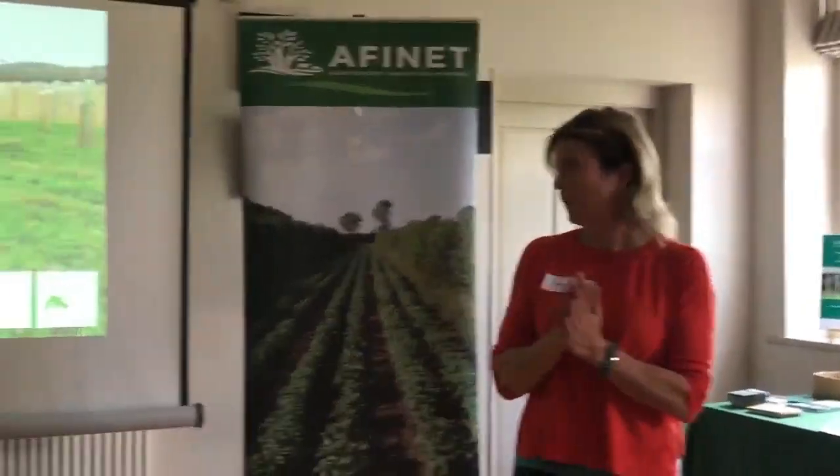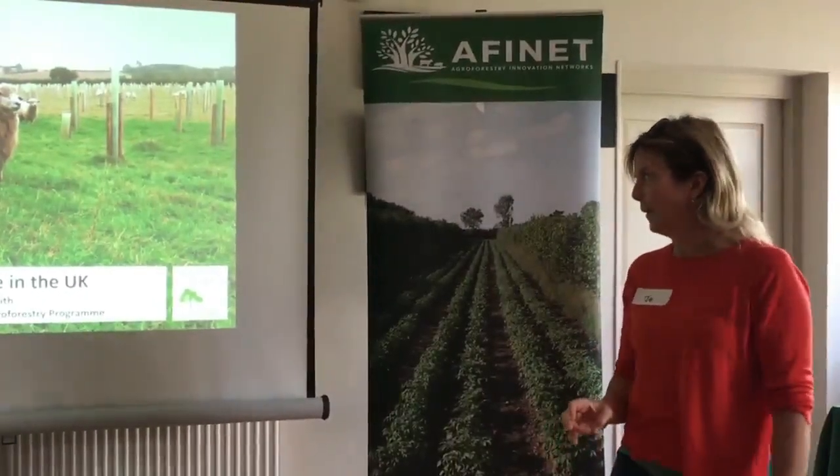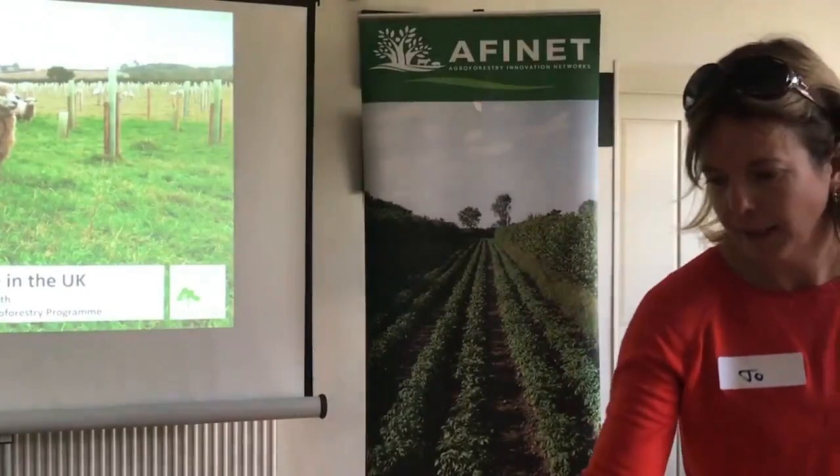Sally is here to give an overview of what agro-silvopasture systems in the UK look like. She'll take us on a tour of various systems and some of the management and maintenance issues they've been thinking about.